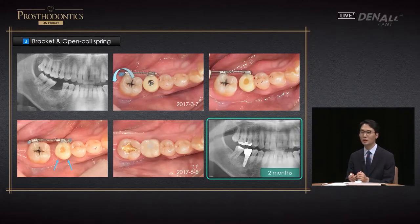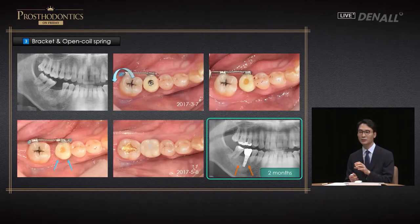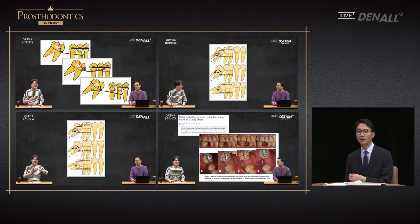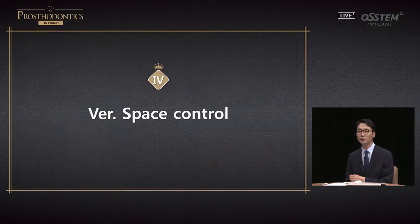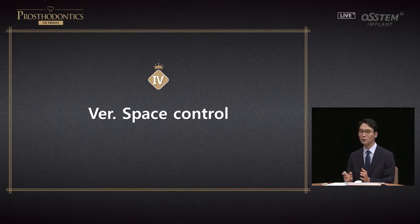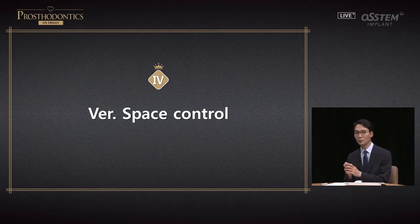In this case, the implant was placed first as an anchor to push the tooth. In terms of implant position, it is better to secure space first and then place the implant in ideal position. However, because the implant was placed first, its body's position is not entirely ideal — you need to understand those limitations. There is an ortho-barista program on dental TV with many contents on minor tooth movement and molar tilting uprighting; if you want more expert insight, please refer to those contents. I have now covered horizontal space issues, minor tooth movement, and space regaining.